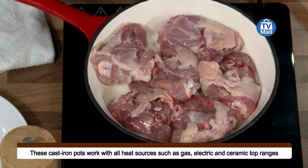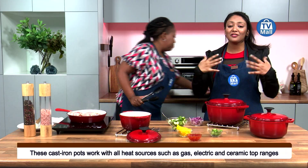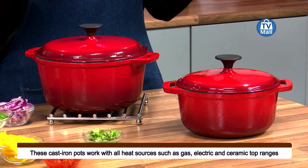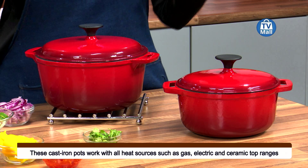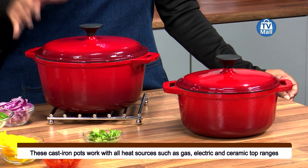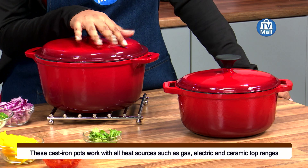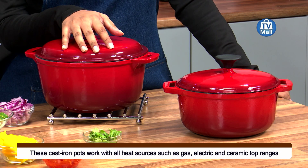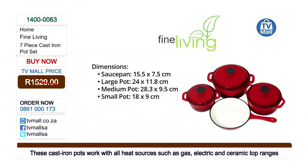The great thing about cast iron pots is that some of the iron is actually sourced into your food — something I absolutely love. Iron deficiency is a huge issue here in Africa, and here is a solution for you. The cast iron pot set is going for just R1,499. Call in on 0861 000 173 or visit tvmall.co.za.